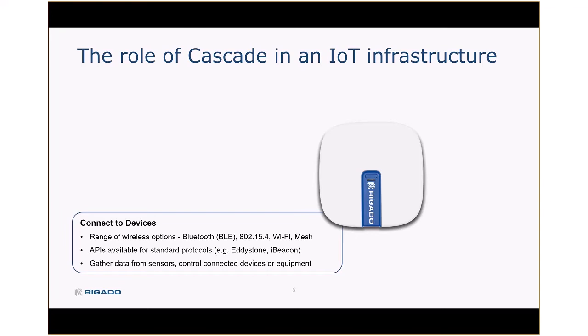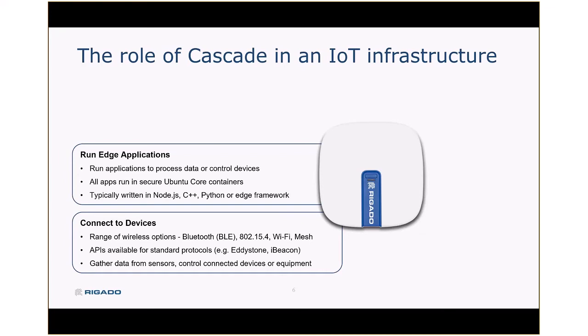Once devices are connected, these gateways are running applications at the edge. Edge applications can be written in anything, but oftentimes we're seeing them in Node.js, Python, or straight compiled C++. In the case of Cascade, all these applications are running in secure containers on Ubuntu Core. Typically, our customers have built these to gather data or provide local control for devices — turning things on or off, sending commands to existing networks.